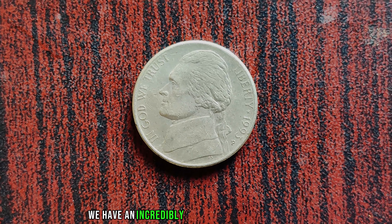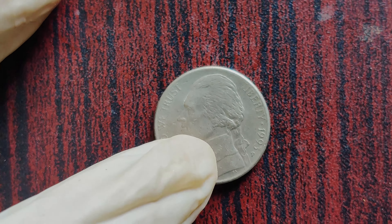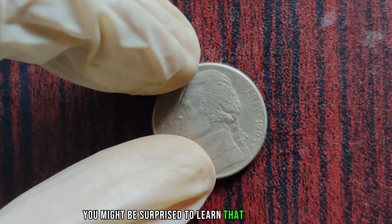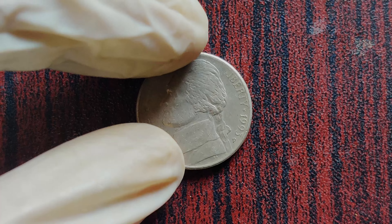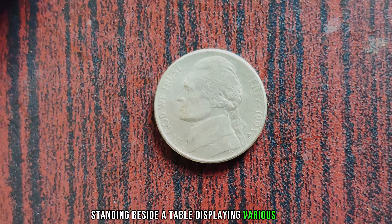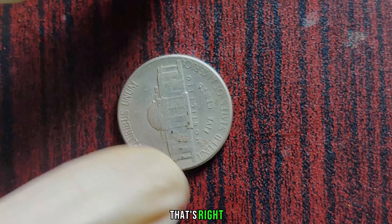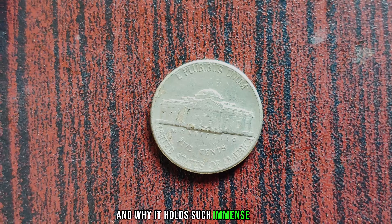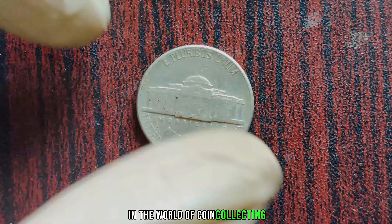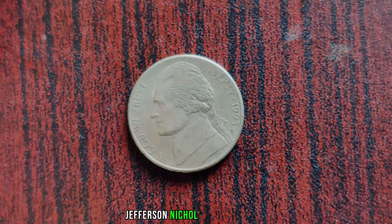We have an incredibly exciting topic: the 1993 P Jefferson Nickel. You might be surprised to learn that this seemingly ordinary 5-cent coin could be worth millions of dollars. Let's dive right in and uncover the story behind this extraordinary coin and why it holds such immense value in the world of coin collecting. What makes the 1993 P Jefferson Nickel so special?